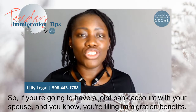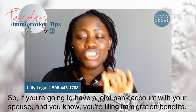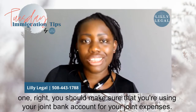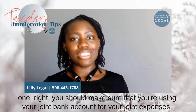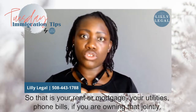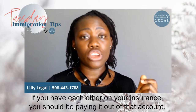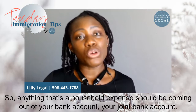If you're going to have a joint bank account with your spouse and you're filing immigration benefits, you should make sure that you're using your joint bank account for your joint expenses — so that is your rent, mortgage, utilities, and home bills if you are owning that jointly.